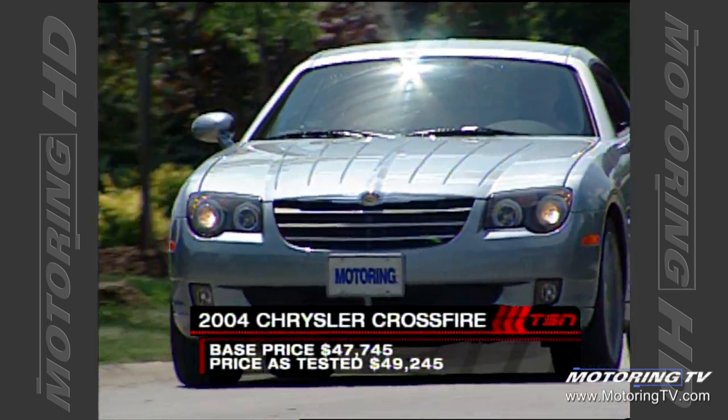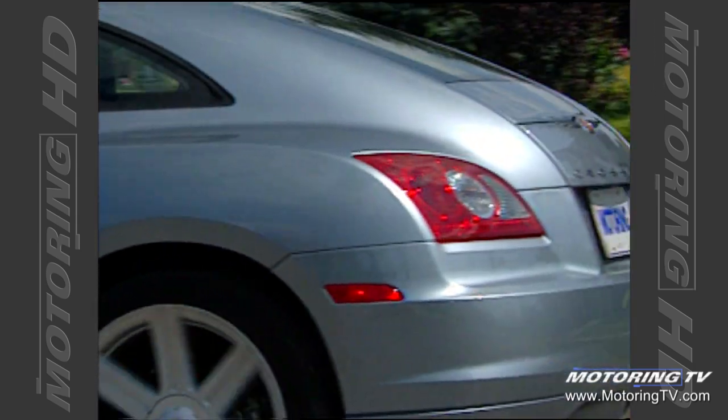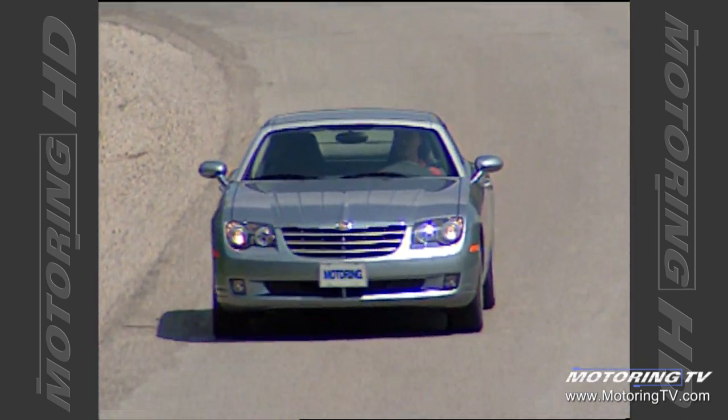The Chrysler Crossfire was developed in just 24 months. A year after the idea was hatched, the concept version of the car was revealed at the 2001 North American International Auto Show in Detroit. Another year later, the wraps were pulled off the production vehicle.